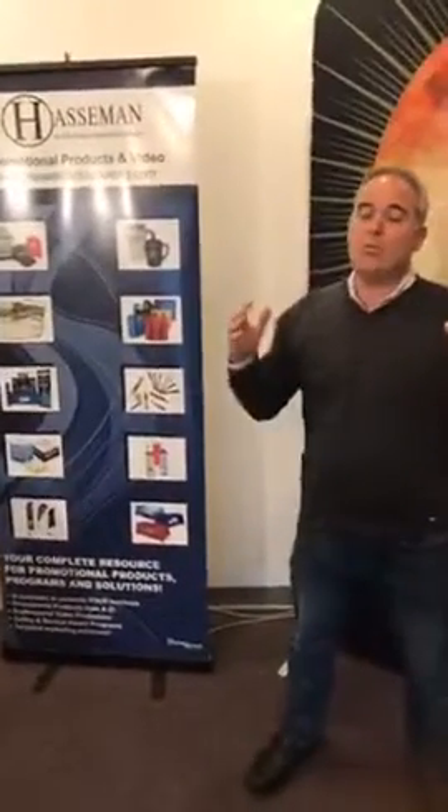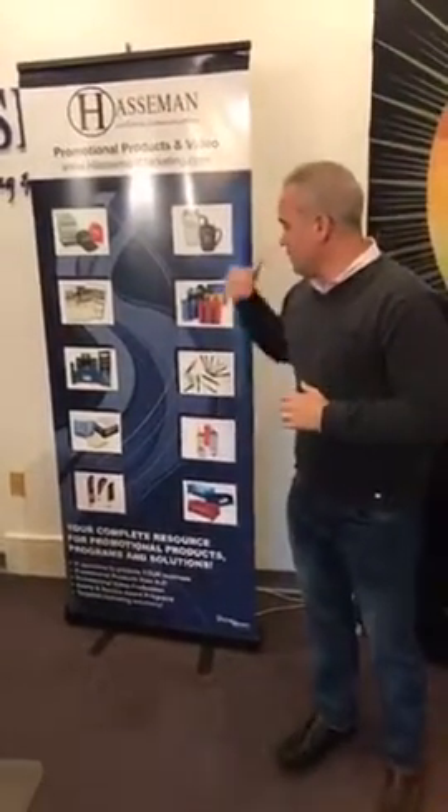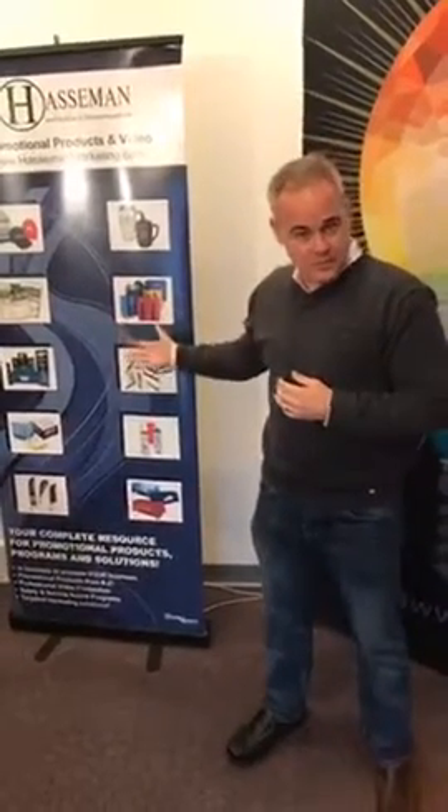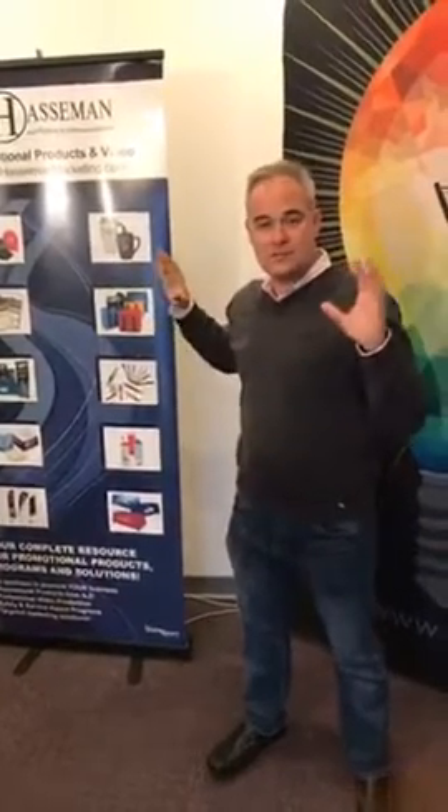I wanted to start with the basics and then move to some of the newer, cooler stuff. When it comes to signage, one of the things you think of is the basic retractor over here. It's a wonderful way to tell your company's story — it goes up nice and tall, breaks down, full color. I've seen people use these at trade shows, at events, even as salespeople going in with their offerings. It becomes a silent salesperson in your lobby or on a sales call.